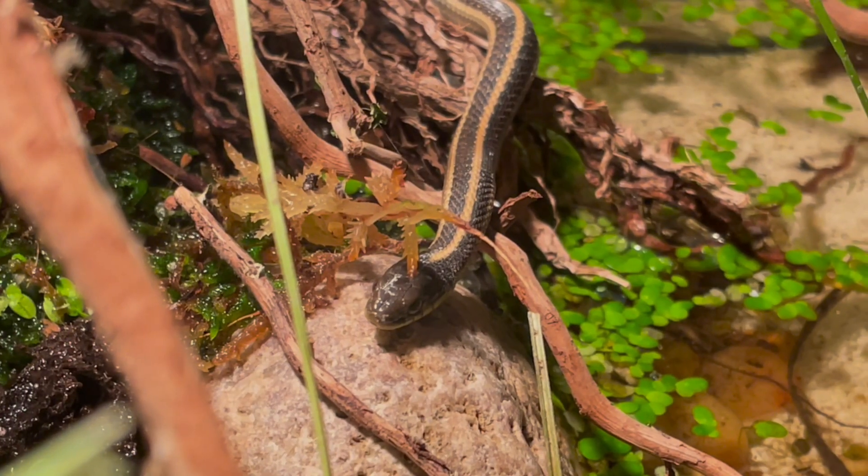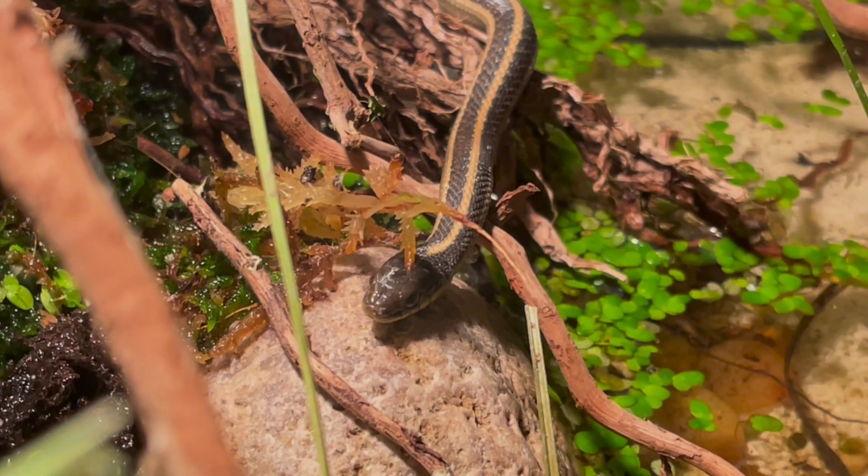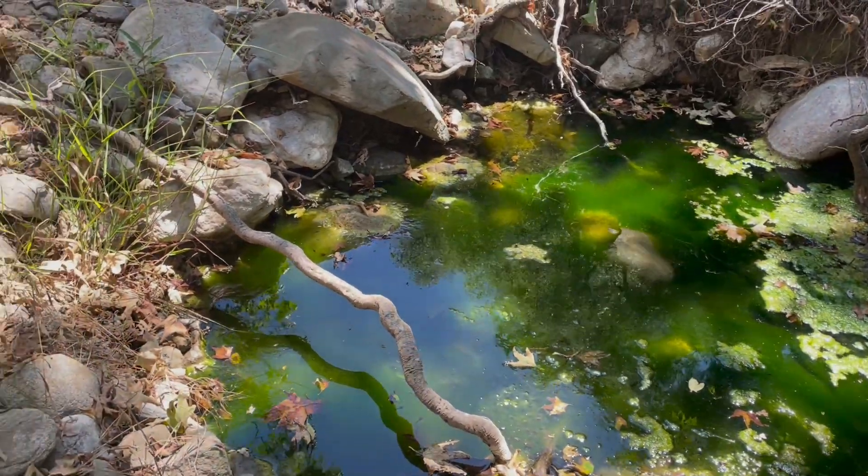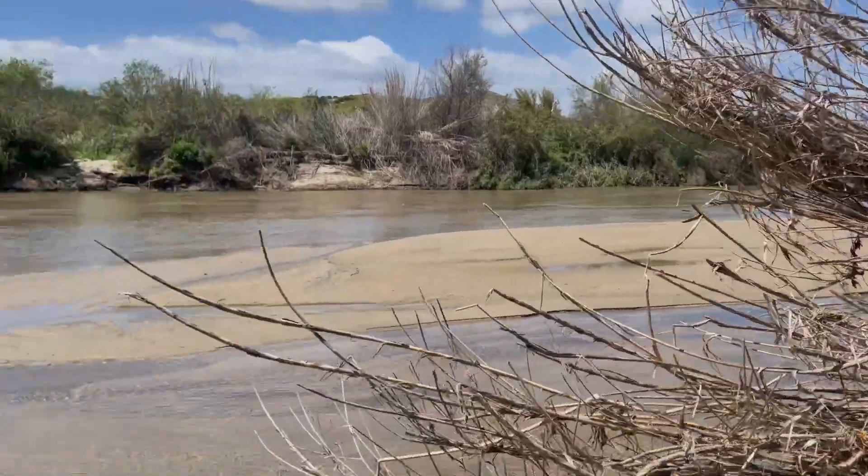In terms of behavior and activity, they are diurnal and found in woodlands, grasslands, coniferous forests, dunes, and brushlands, generally within close proximity to ponds or flowing water.